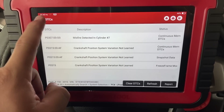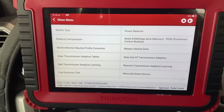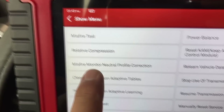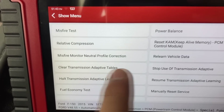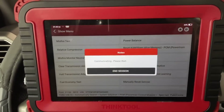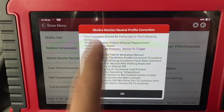So that's what we're going to attempt to do. I'm going to back out of the menu and go to Special Functions, where we'll locate something called the Misfire Monitor Neutral Profile Correction. This is the test we're looking for — the Misfire Monitor Neutral Profile Correction is the cam and crank relearn on these Ford vehicles. I'm going to click on this special function.